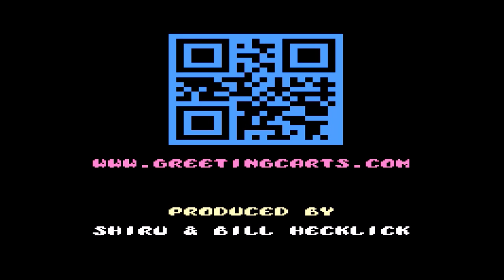Hey guys, it's Bill here with RetroScribe to show you our NES game, Blow Em Out.